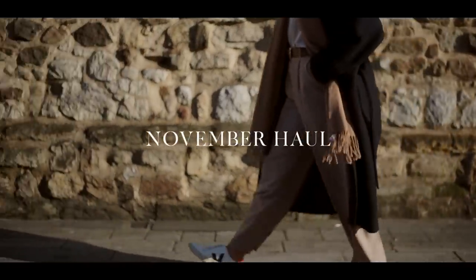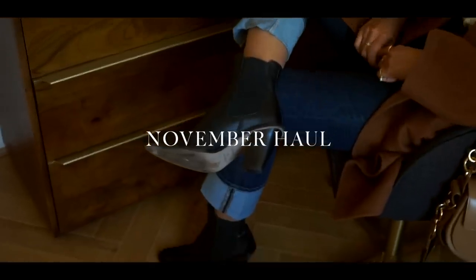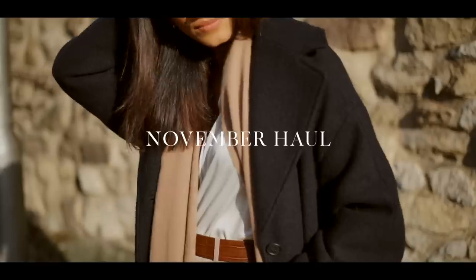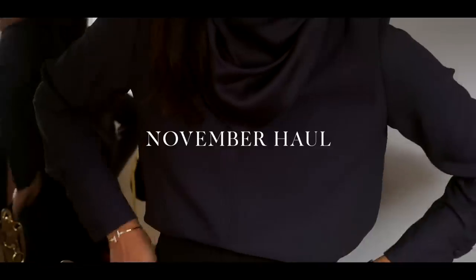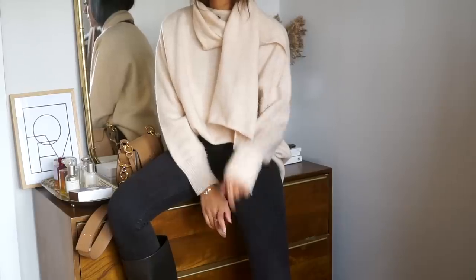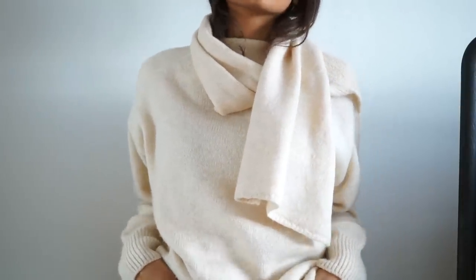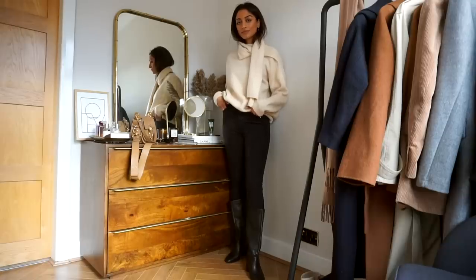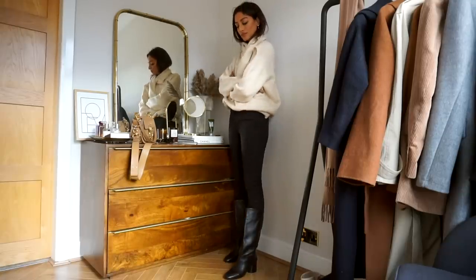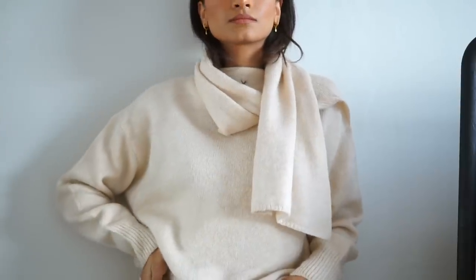Hey guys, welcome back to the channel. In this video I'm going to be sharing things that I have picked up over the past month just in preparation for winter. In the spirit of winter, I'm going to start by sharing some jumpers. The first knit I have is this scarf neck sweater from Mango, and yes, that scarf is attached to the sweater, which is what really sold it to me. I thought it was really cool, really Celine-esque — definitely a very statement but simple jumper.